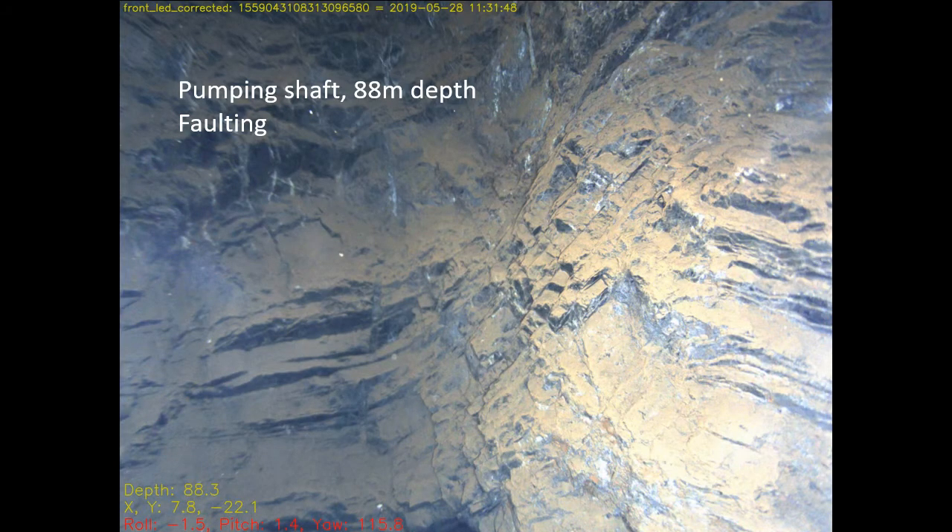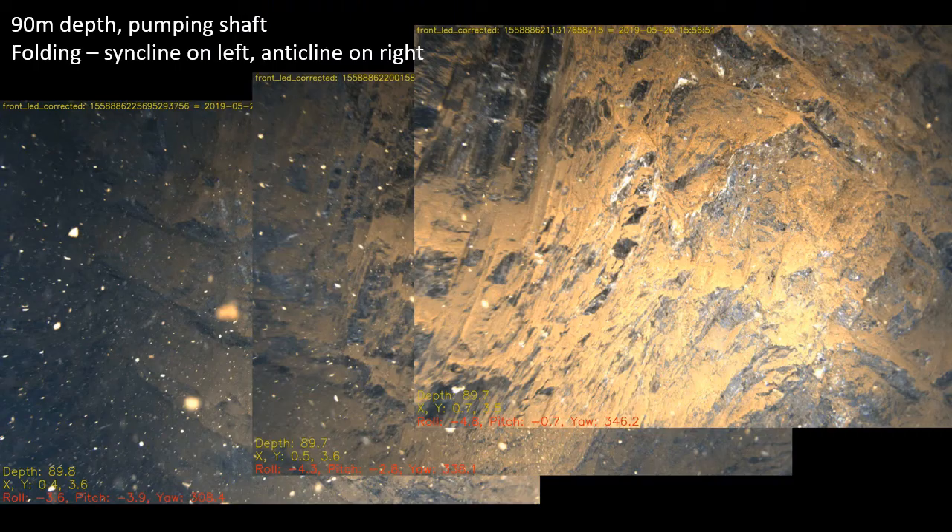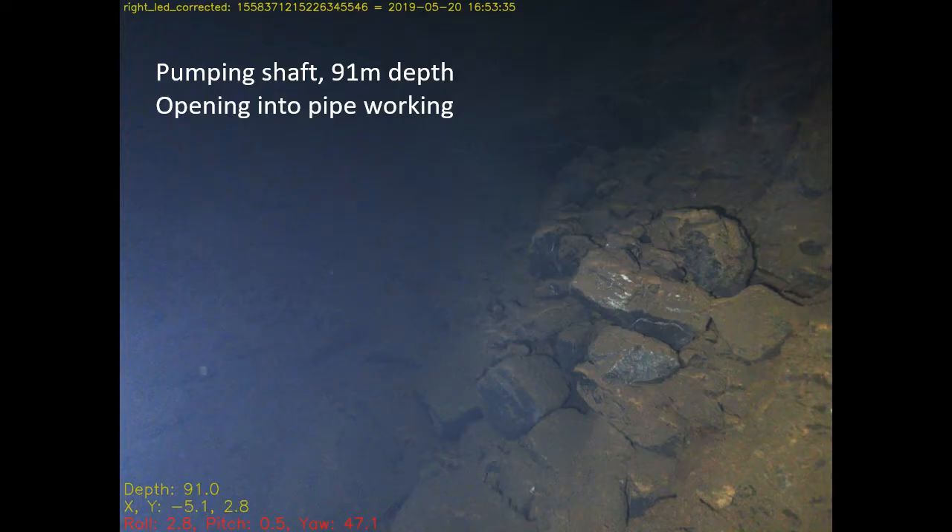The geology of Ecton is complex, dominated by folding but also with some faulting, representing the local response of the Western Peak District to the stresses of the Variscan Orogeny. This composite image shows typical fold styles at Ecton — fairly tight folds with amplitude of maybe two to five metres. There are a number of openings from the shaft into pipe workings which may connect with the main pipe that was exploited.